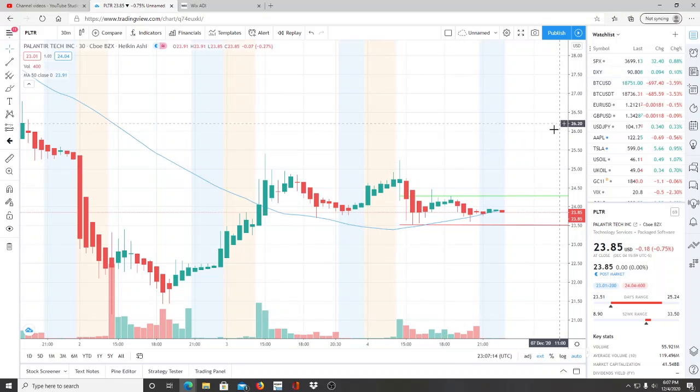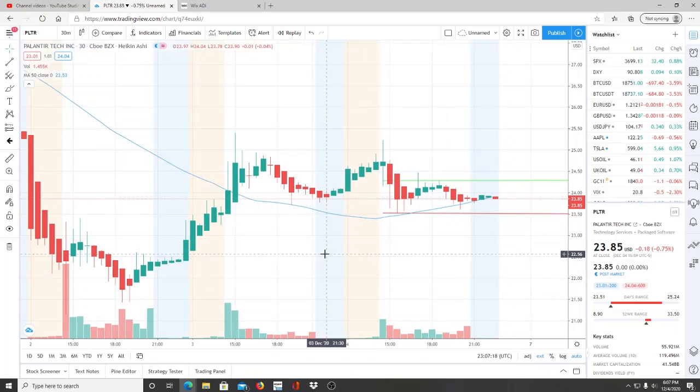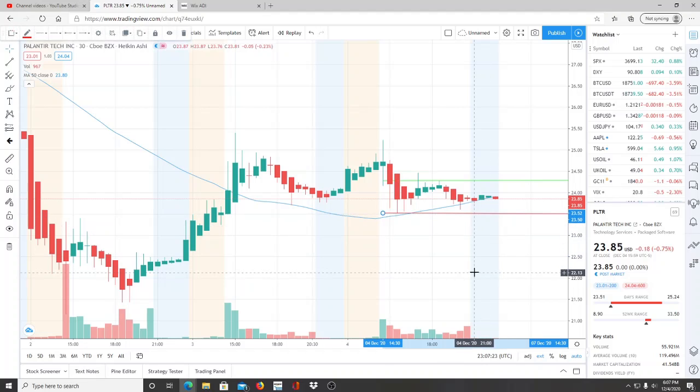For Monday, our key support level is $23.52. If $23.52 gets broken through, this could be heading down to newer lows, pulling further away from the 50-day moving average and getting deeper into bearish territory. If that breaks, the next support to watch is $23.25 — that's a point where the bears tried to appear before but the bulls maintained momentum. Watch how price behaves between $23.52 and $23.25 to see if bulls are trying to reappear or if bears are dominating.